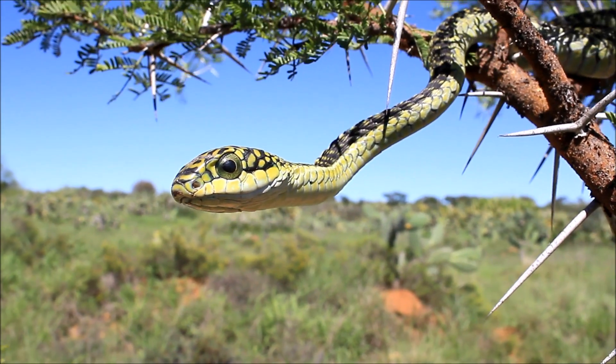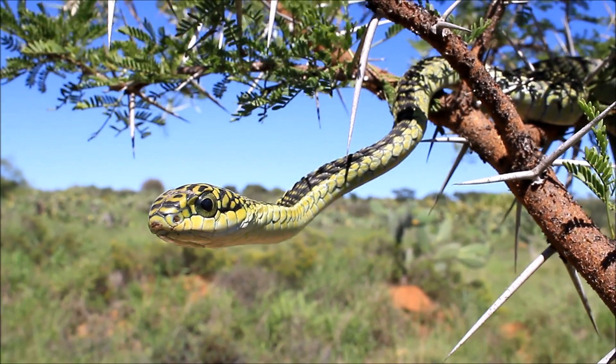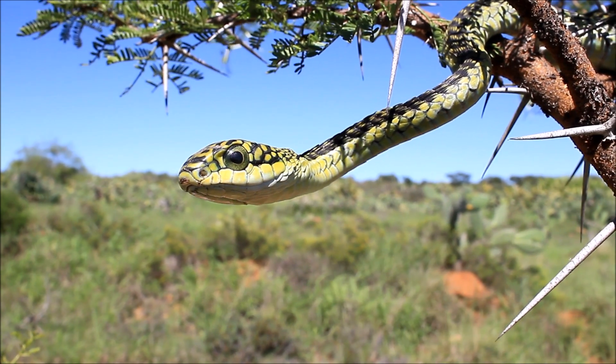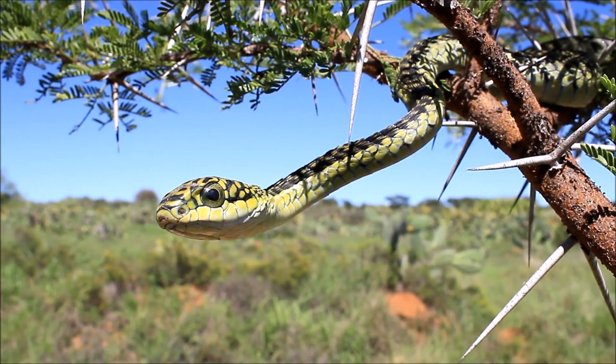What you're looking at now is the boomslang. It is one of the largest of its type and the boomslang is one of southern Africa's most common and most well-known snakes for many reasons. The boomslang name originates from the Afrikaans word 'boomslang', meaning tree snake, and this is due to its arboreal lifestyle.